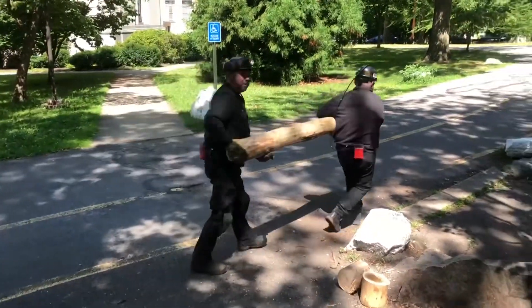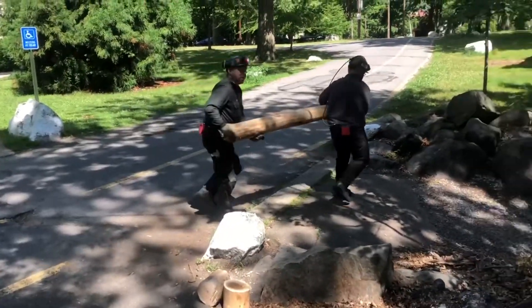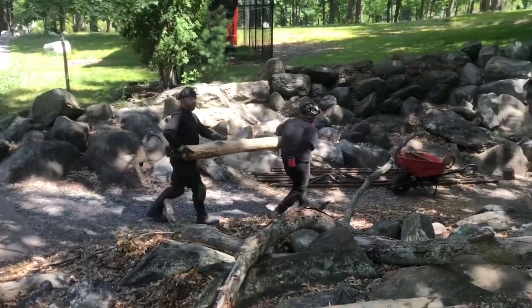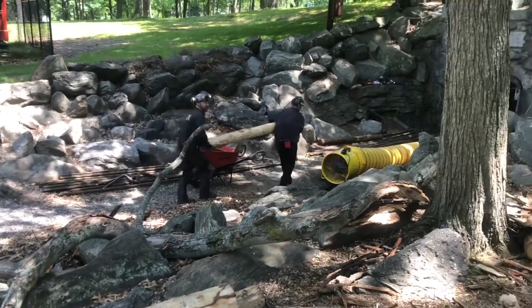That one on the end — the mine part — that's going to be the collar, so we don't want to butt that one. If you can find the straightest one about this size, that's going to be our next leg.